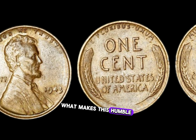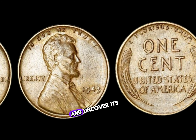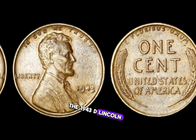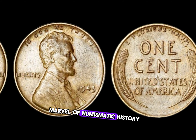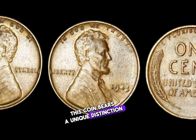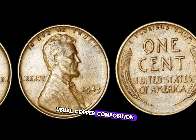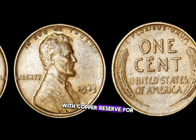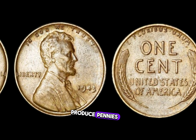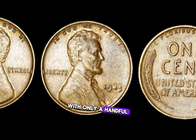What makes this humble penny so extraordinary? The 1943 D Lincoln penny is a true marvel of numismatic history. Struck during World War II, this coin bears a unique distinction — it was minted from steel rather than the usual copper composition. With copper reserved for wartime efforts, the U.S. Mint turned to alternative metals to produce pennies, leading to the creation of the steel penny, with only a handful of exceptions.